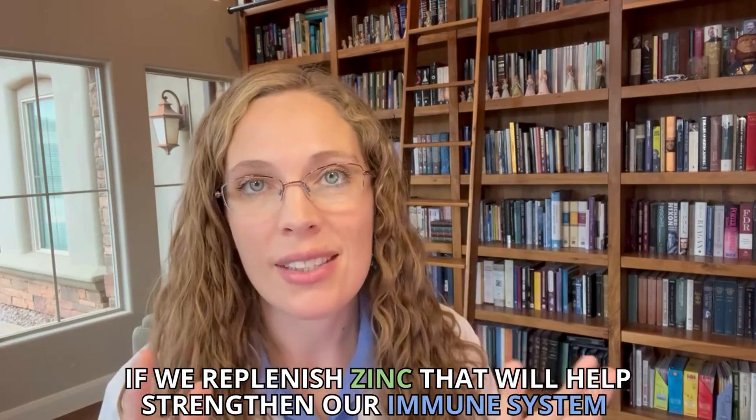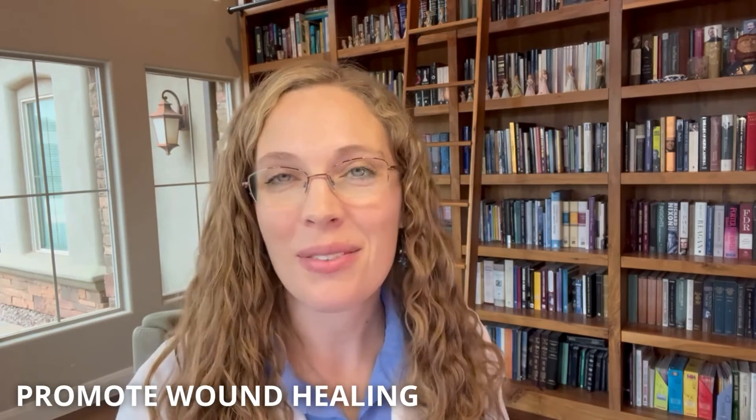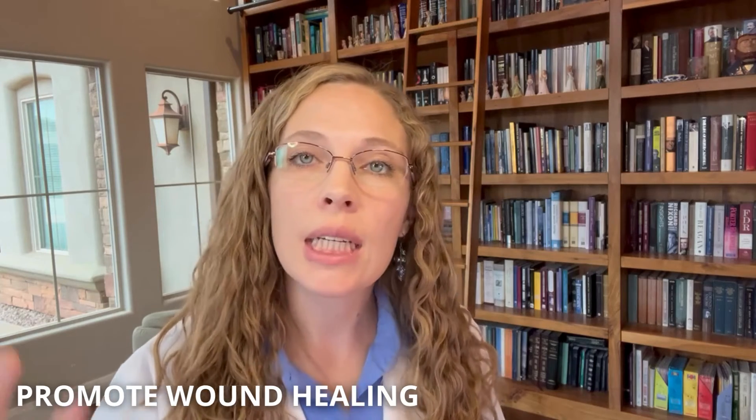If we replenish the zinc, that will help strengthen our immune system. Prednisone is known to weaken our immune system, making it harder for our bodies to fight off infections. Your chance of sepsis and pneumonia are way higher than if you had not taken prednisone. Zinc is known for its immune-boosting properties, so it may help strengthen our defenses against illnesses. Second, zinc is known to promote wound healing. One of the side effects of prednisone is slower wound healing — if you get a cut, it's slower to heal. Zinc is essential for wound healing, as it helps the body repair cells and produce new cells, so by consuming enough zinc, you may potentially speed up the healing process.